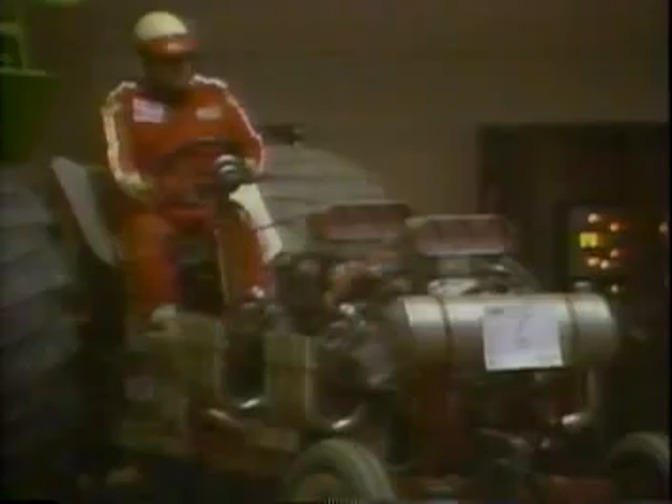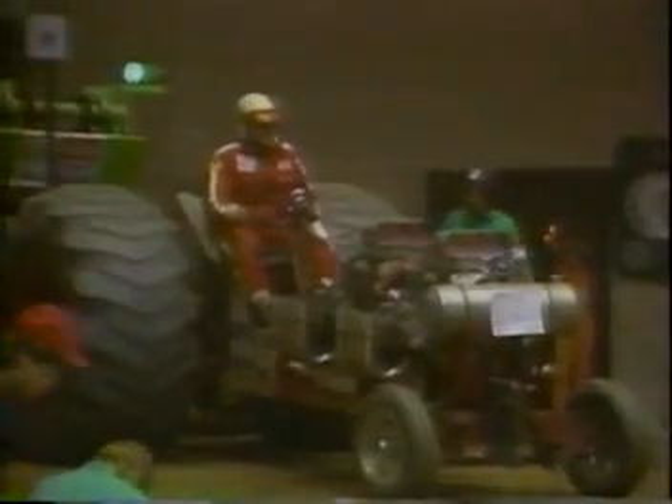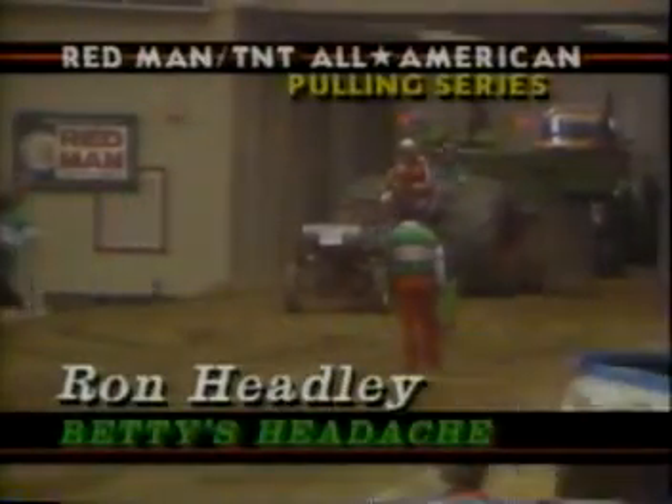That brings up Ron Headley from Fairfield, Iowa, with Betty's Headache. These are KB — Keith Black Chrysler heavy engines. This is the number one drive racing engine in the world today. In drive racing, they run them on nitromethane. We do not use that in pulling — we only run alcohol.